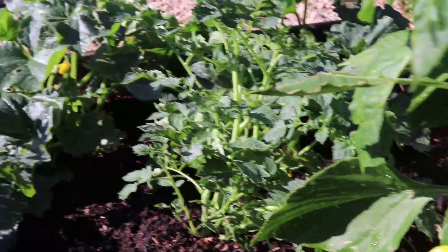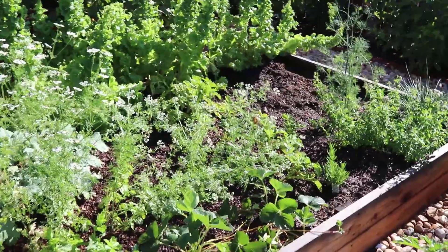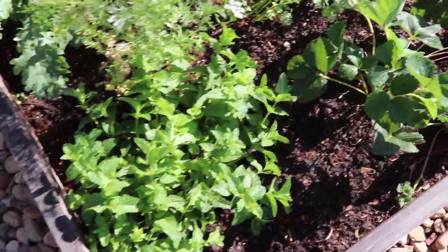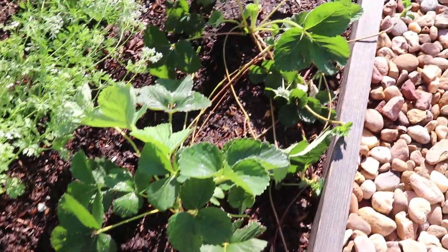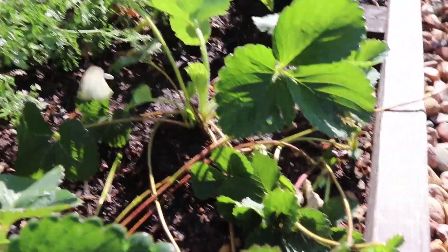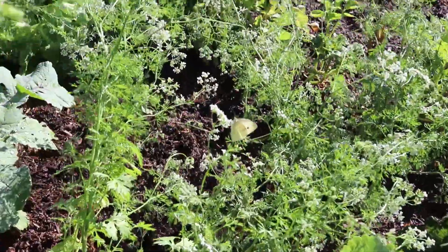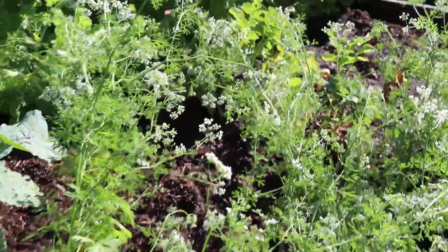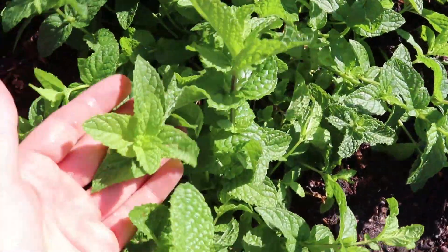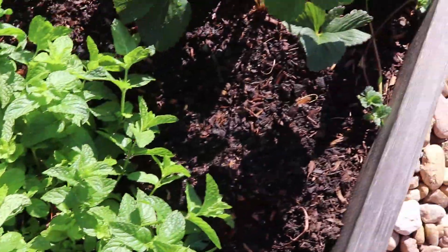And then right here we have some banana peppers that we actually just go ahead and toss into our tacos. This is garden bed number two, which has a lot of greenery going on and more herbs and things like that. I was actually just trying to chase a little butterfly — I was trying to get a close-up. I'm just obsessed with nature and beauty and insects. It's just so beautiful.